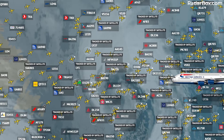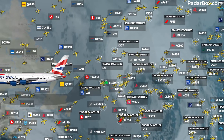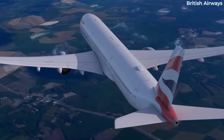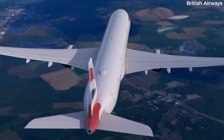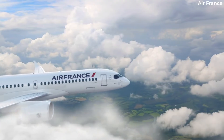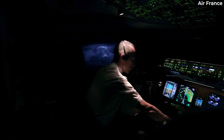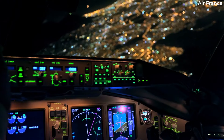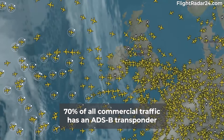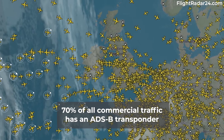ADS-B will ultimately change how ATC and aircraft tracking works, unlocking coverage in areas where it was previously limited. It will also allow for more efficient aircraft routing and spacing. This technology also makes aircraft data available to sources other than ATC, and this is how flight tracking websites obtain data. Most commercial aircraft are now broadcasting ADS-B data, and FlightRadar24.com estimates that 70% of all commercial traffic now has an ADS-B transponder, with this continuing to increase.